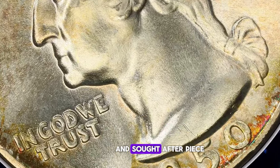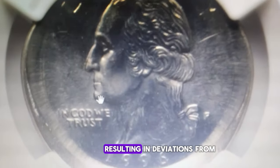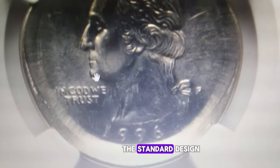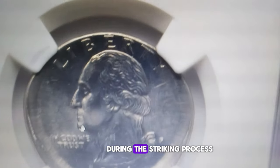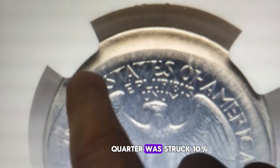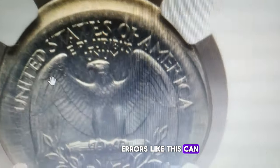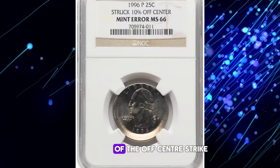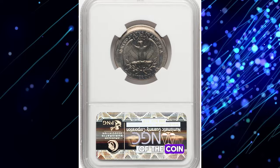Mint errors occur when a coin is struck incorrectly by the minting machinery, resulting in deviations from the standard design or planchet — the blank metal disc — placement. In the case of this quarter, due to misalignment during the striking process, this particular 1996-P quarter was struck 10% off-center towards 12 o'clock. Off-center errors like this can vary in value depending on the degree of the off-center strike, the visibility of the error, and the overall condition of the coin.